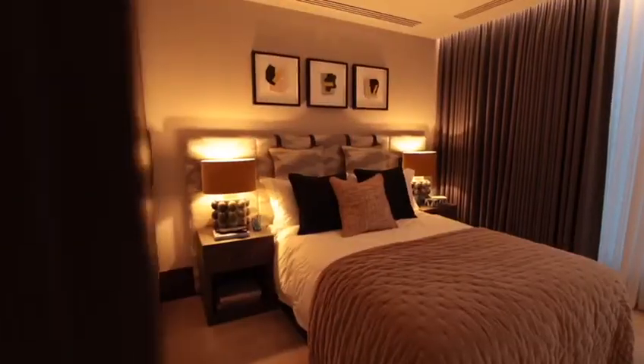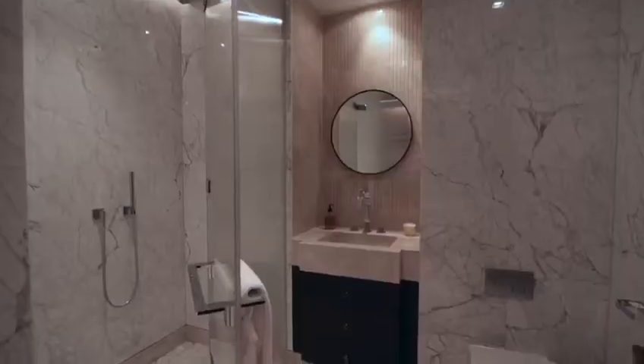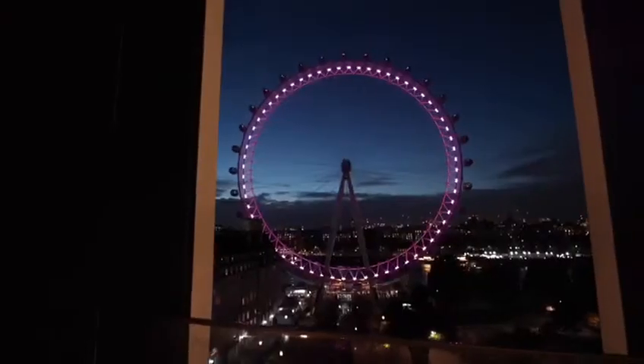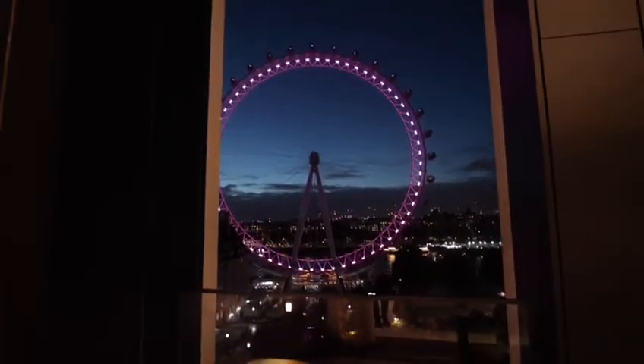This is one of only two penthouse apartments — four bedroom, four bathroom — with two private terraces offering direct views towards the London Eye, the River Thames, and the Houses of Parliament.